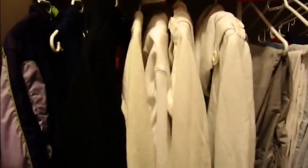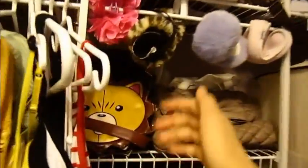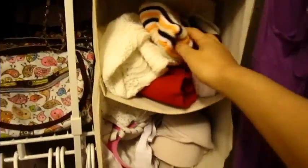Then I have my sweaters, my pants, my tops, my belts and ties and stuff. Books, earmuffs, swimming suits, scarves, and hats.